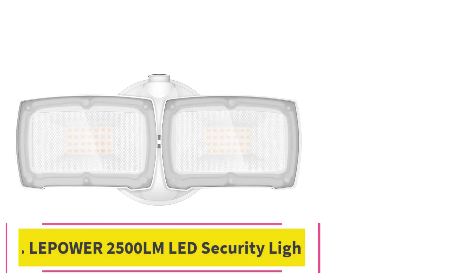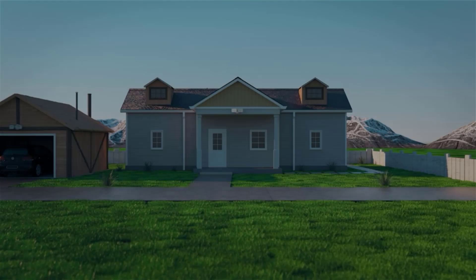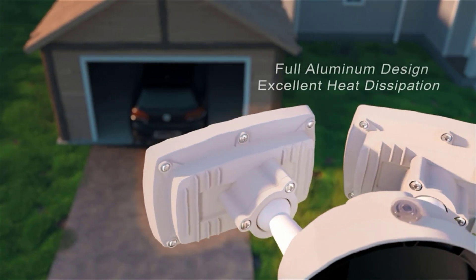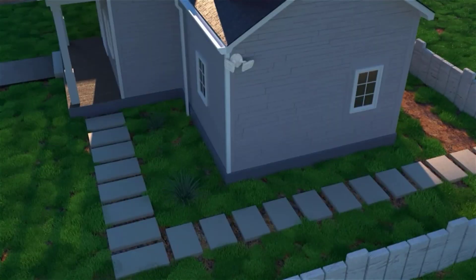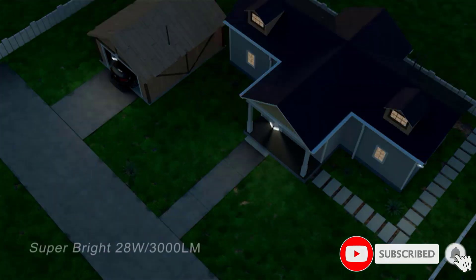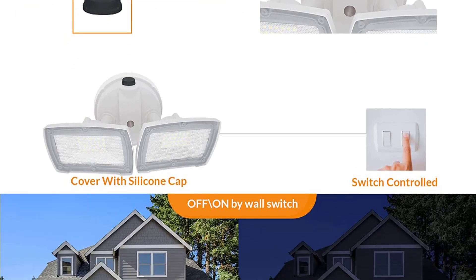At number 5: the Lepower 2500 LM LED Security Light — our budget pick. It is a super bright and energy-saving security floodlight that can decrease your energy bills by up to 80%. With an adjustable design, this floodlight is suitable for garages, workshops, decks, patios, stairs, entryways, and more. This security lighting has a lifespan of up to 50,000 hours, which means you won't have to worry about replacing it for a long time.